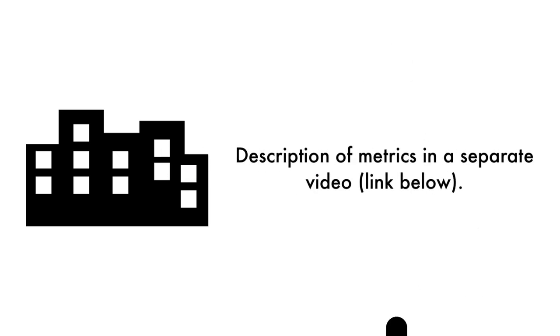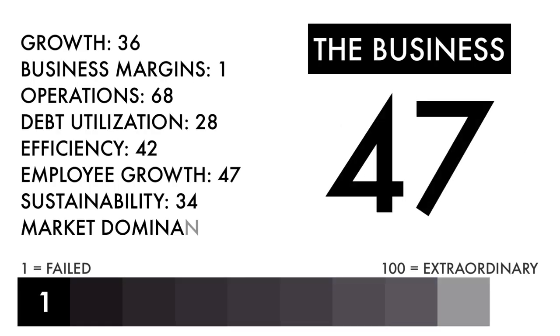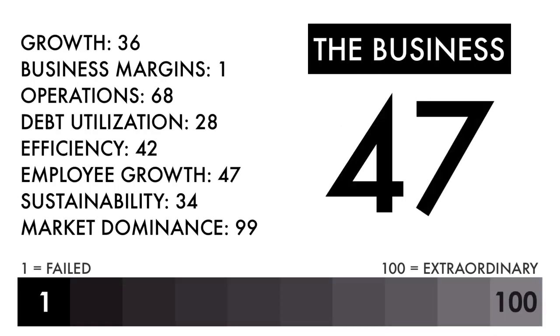In the description below, I have a separate video describing each metric in detail. Based on this grade, I would consider this an average business. This means, as a business, it's no different than half of all the businesses out there. Everything else going forward would need to be good in order to make this an attractive investment.